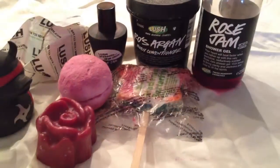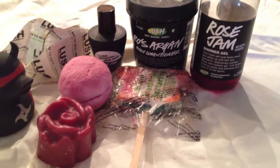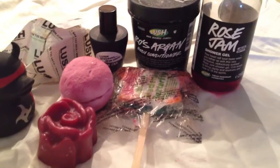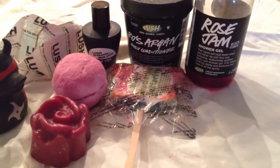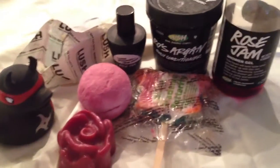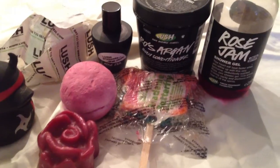Hey Lushies, and today I'm going to be talking about the Lush products that are in the Rose Jam scent. Let me come back and turn the camera around so I can describe all of those Lush products. Here are all the Lush cosmetics products that are in the same scent, and this scent today is going to be the Rose Argan Rose Jam scent.